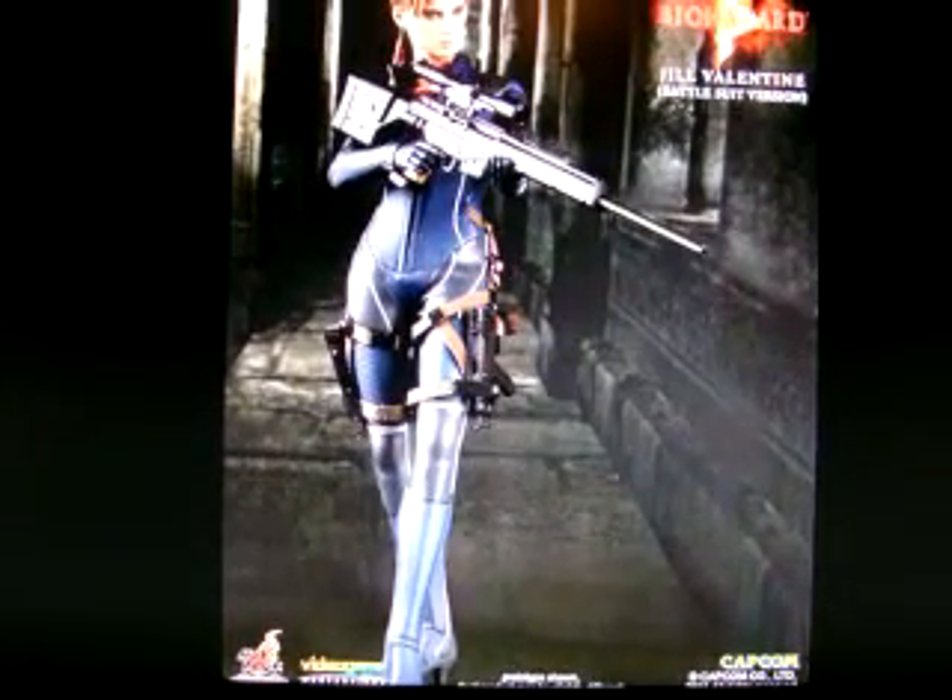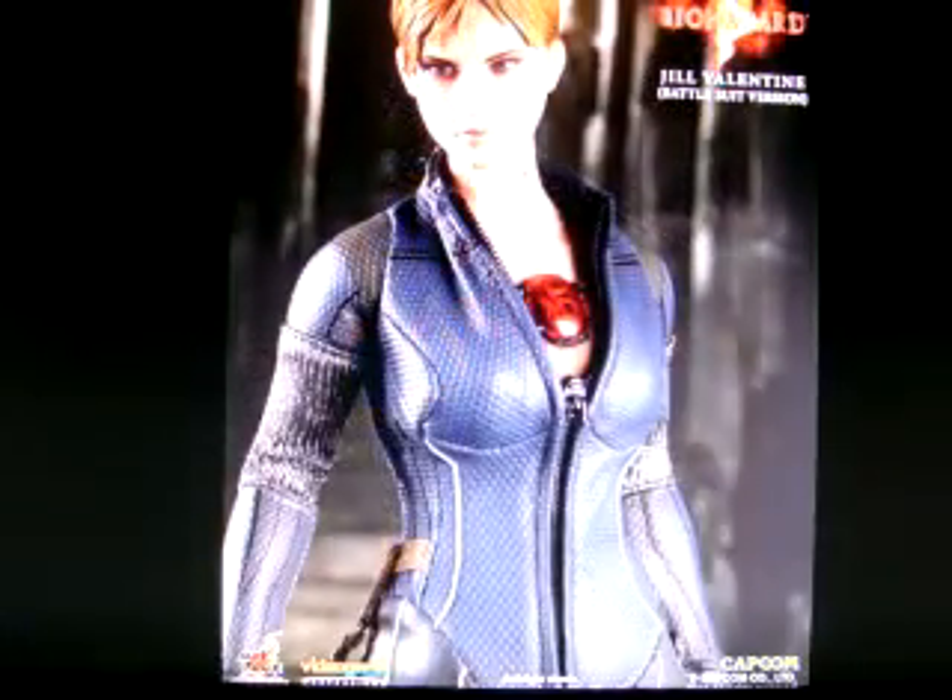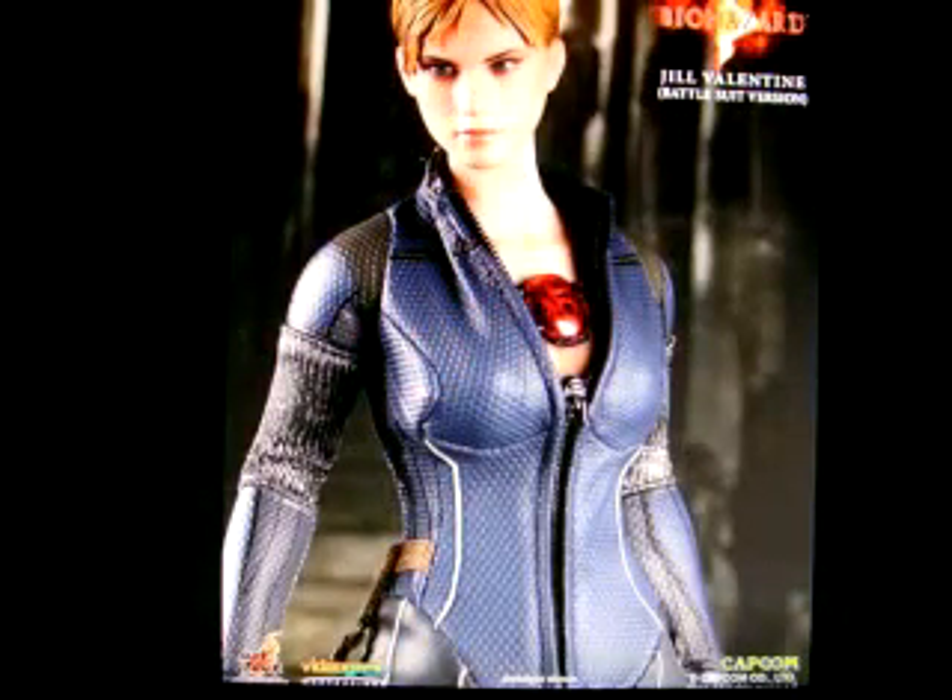Hey guys, it's Cayman. Jill Valentine Battlesuit version is finally in stock - there's a picture out there now by Toy Hunters on Facebook, Hot Toys and the Hot Toys community. Obviously they're selling it now. I just checked on eBay - it's not officially there, but they've got pre-orders. If you pre-ordered your Jill Valentine Battlesuit version from Resident Evil 5, also known as 5.5, it's out there now.